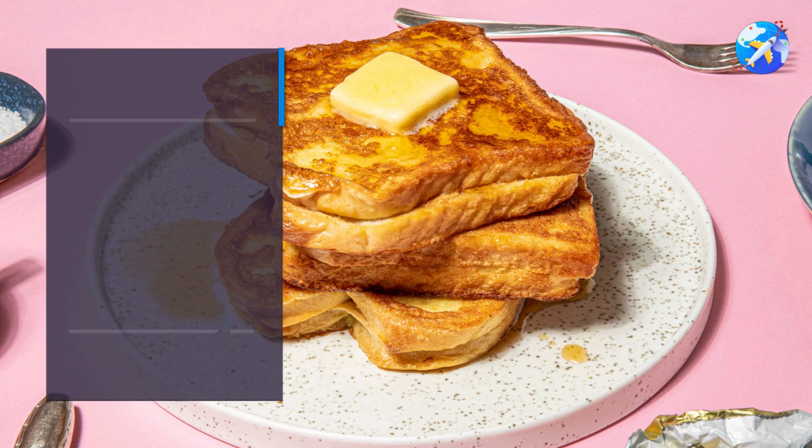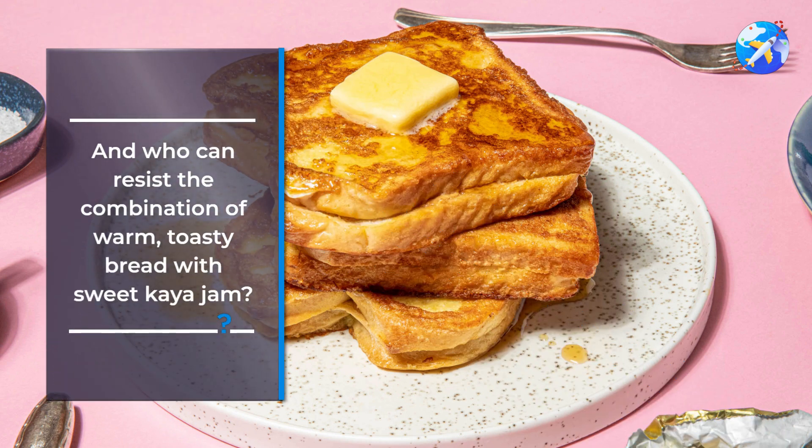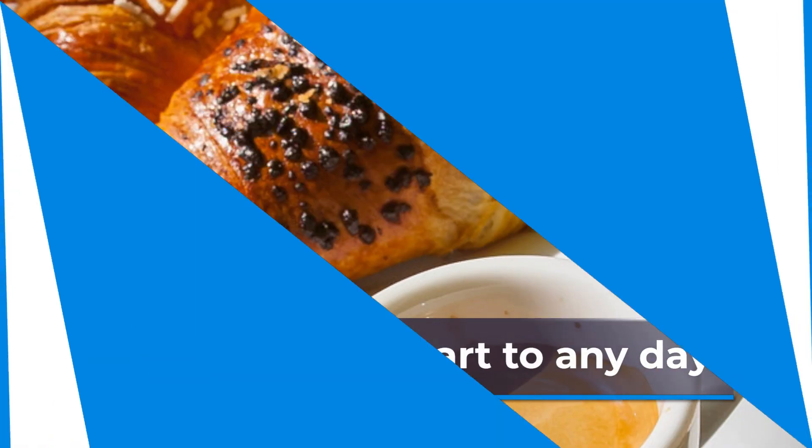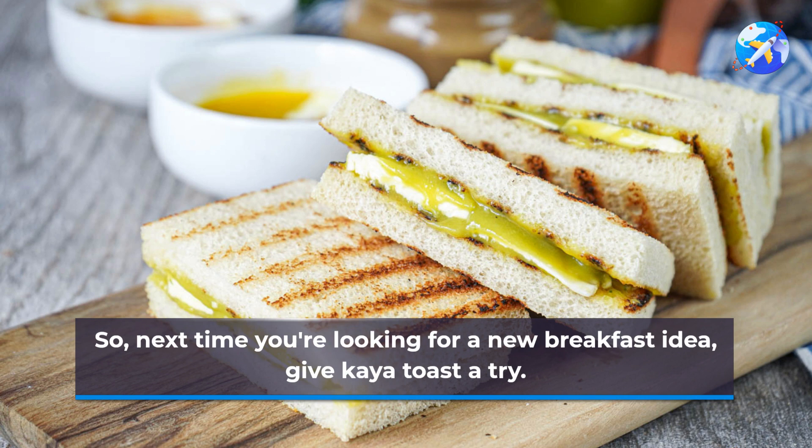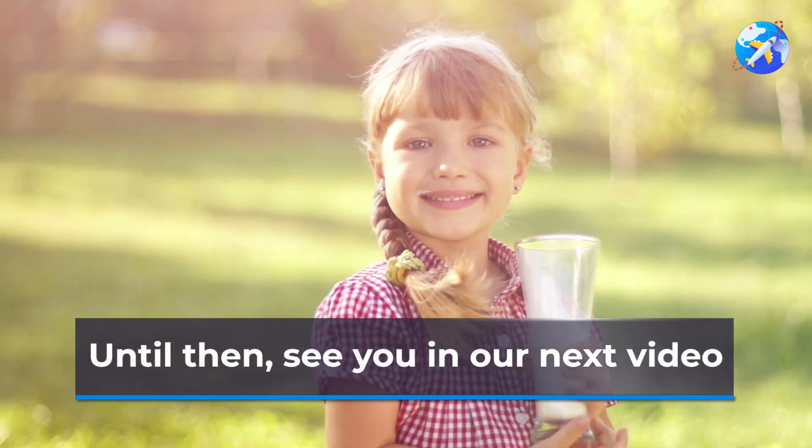And who can resist the combination of warm, toasty bread with sweet kaya jam? It's the perfect start to any day. So, next time you're looking for a new breakfast idea, give kaya toast a try. You might just discover your new favorite meal. Until then, see you in our next video.